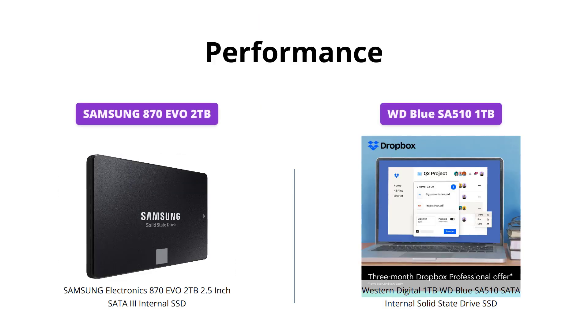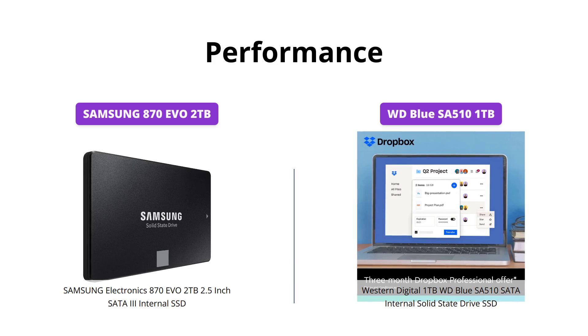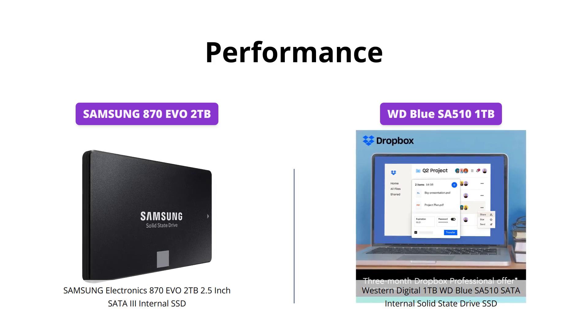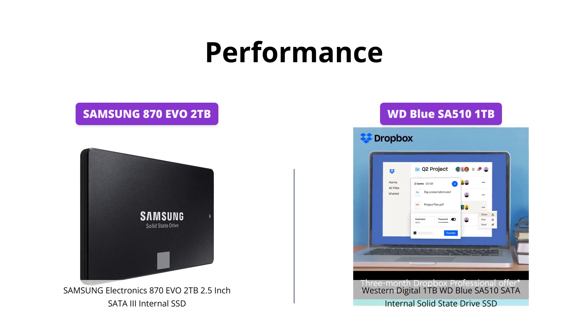When it comes to performance, the Samsung 870 EVO 2TB takes the lead with higher sequential speeds, write acceleration, and a larger variable buffer. The Western Digital 1TB WD Blue SA510, on the other hand, offers average speeds that can handle everyday computing tasks well.